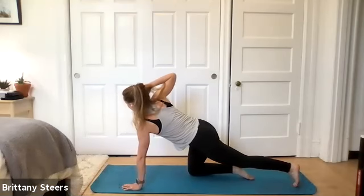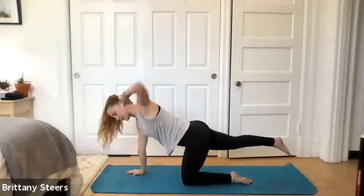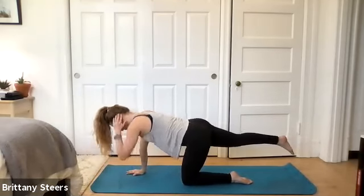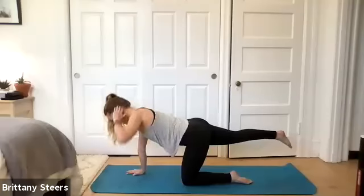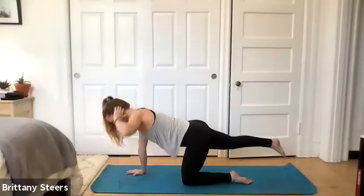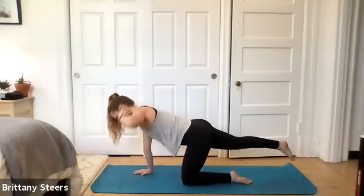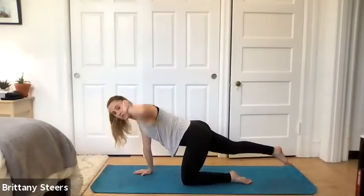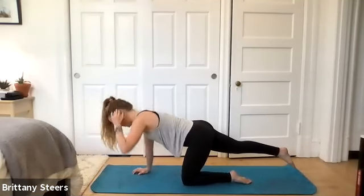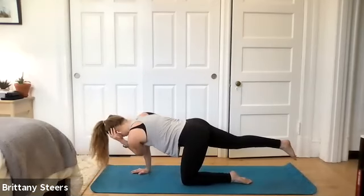Switching sides. Two, one — let's extend that right leg, left hand comes behind, and we're twisting. This one isn't about going fast — it's about being stable. Remember wrists underneath shoulders, knees underneath hips. Sometimes it's hard to tell where you're at, so feel free to adjust.